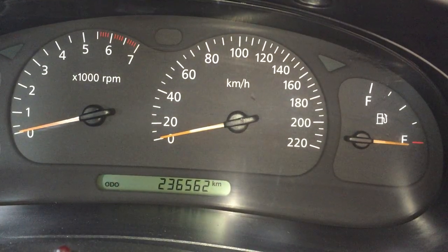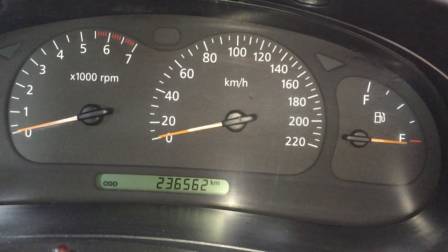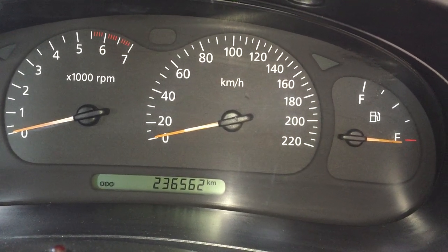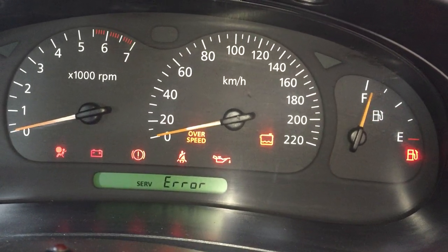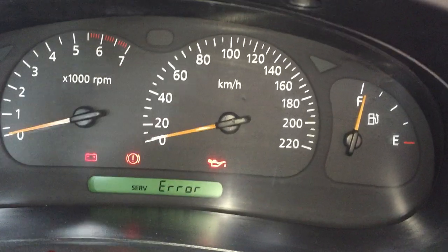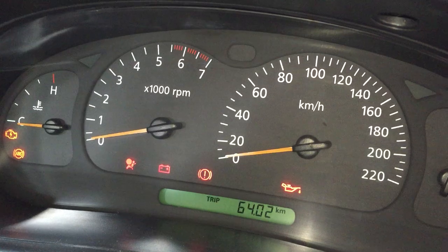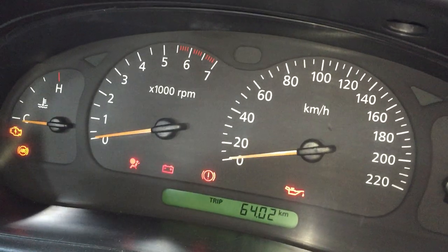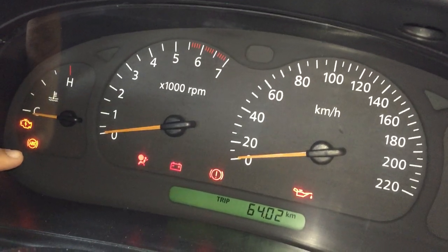Today another issue - this is a common issue with Commodores. The issue is all the lights and service error. It happens sometimes while driving and sometimes when starting it. The first thing is the ABS light will come on in this corner.